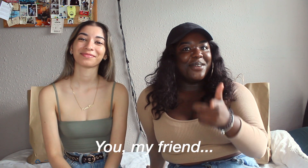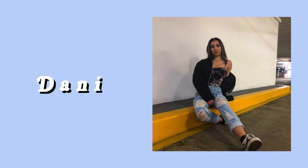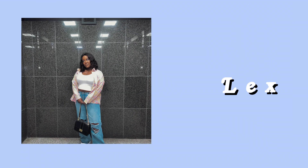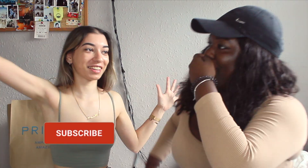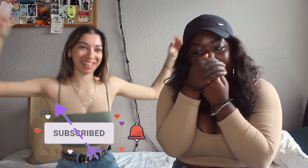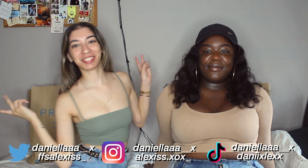Hey, what's up everyone! Welcome back to our channel. If you're new and this is the first time you've seen our faces, hi hello — you look absolutely beautiful today. Guys, I'm back! Did you miss me? Not really, but okay, you did.